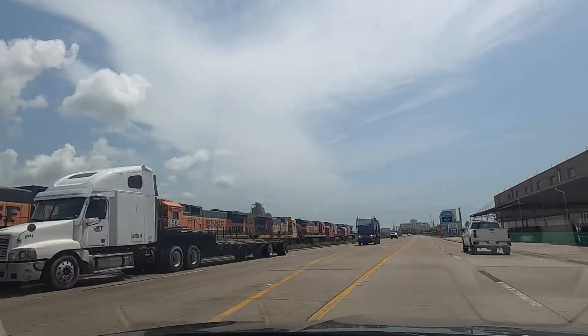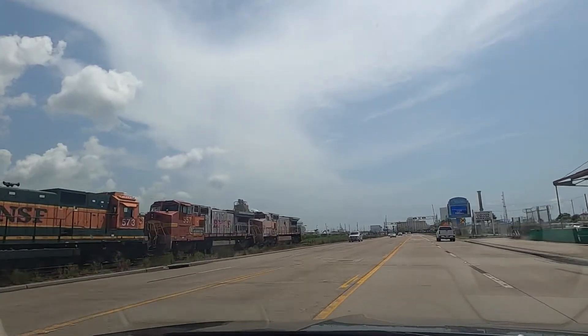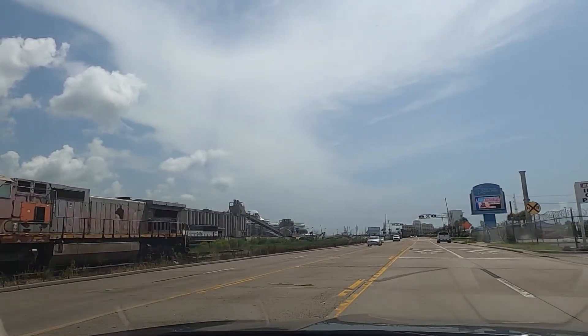It's 96 degrees and it's only 11:36 in the morning. Oh, those are some old trains — that's an old Santa Fe.